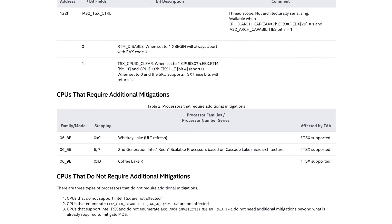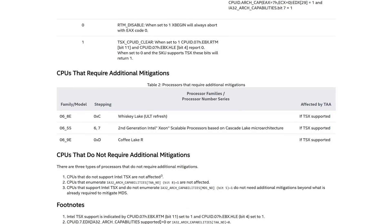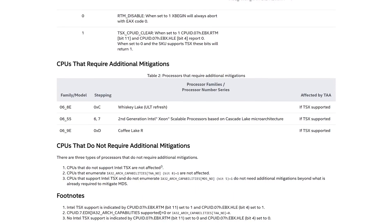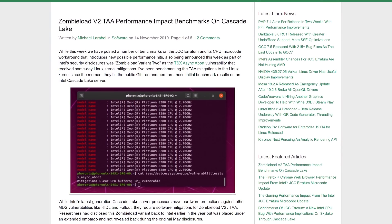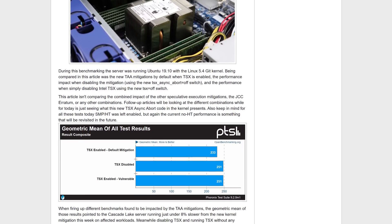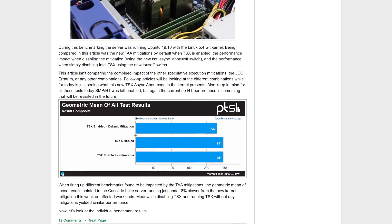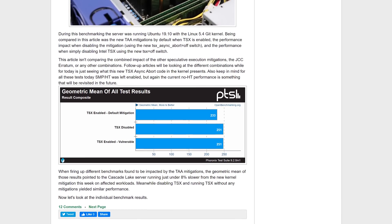Crucially, the flaw even affects some of Intel's latest products from their Whiskey Lake, Cascade Lake and Coffee Lake Refresh lineups. Intel had previously stated that these later generation products were immune from known speculative execution flaws, but clearly that isn't the case. Cascade Lake being vulnerable is the big news here, given that's Intel's current generation server platform which contains hardware protections against older flaws like MDS. This means those with Cascade Lake servers must use software to prevent TAA from becoming an issue. Phoronix benchmarked the impact of the TAA software patch on Cascade Lake, finding that enabling the mitigation caused an 8% average drop to performance. However, disabling TSX entirely is also a solution which has a less significant performance impact on average, although this varies depending on workload.